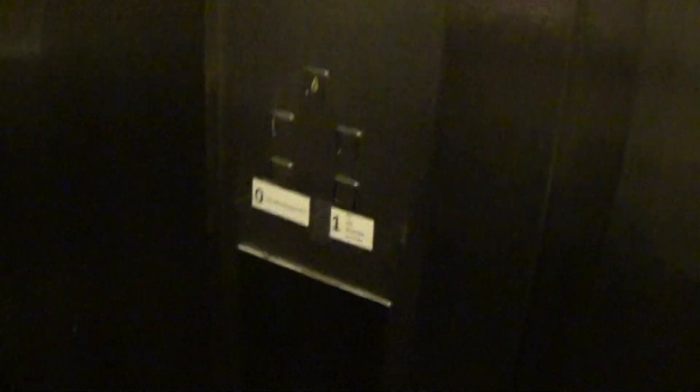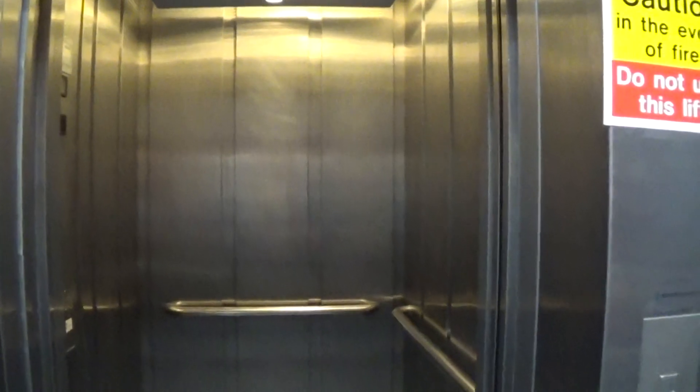Here we are back down at one. Now it connects to the elevator here. It's taking a long time to close up.